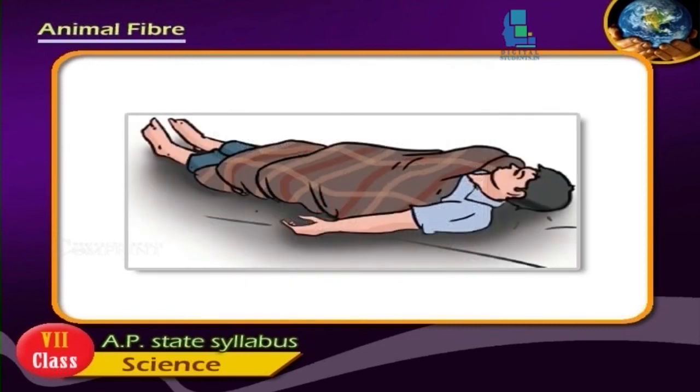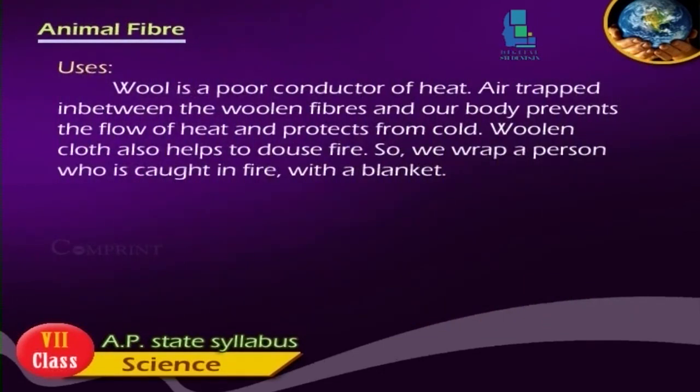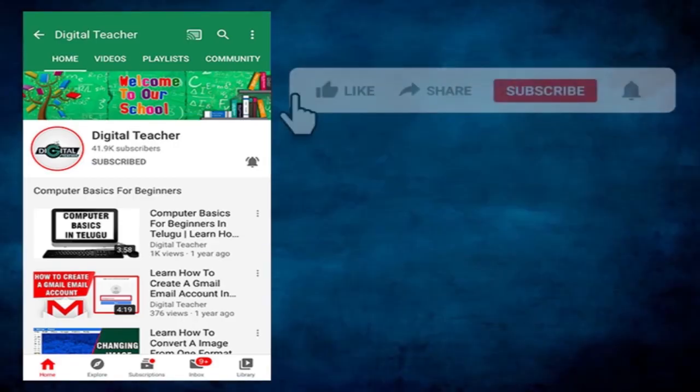So we wrap a person who is caught in fire with a blanket. It is very important to us.